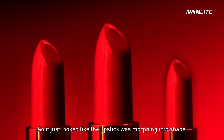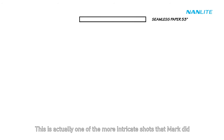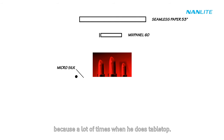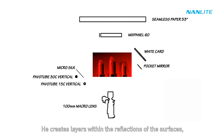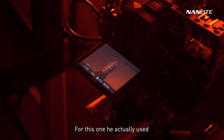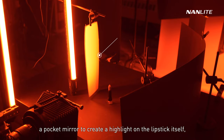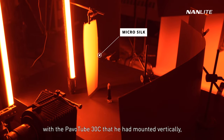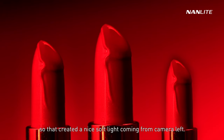As simple as this tight close-up shot of the lipstick might seem, it's actually one of the more intricate shots Mark did. For tabletop work, he creates layers within reflections of surfaces. For this one, he used a pocket mirror to create a highlight on the lipstick itself, and then had a micro silk along with the Pavo Tube 30C mounted vertically — creating a nice soft light from camera left.